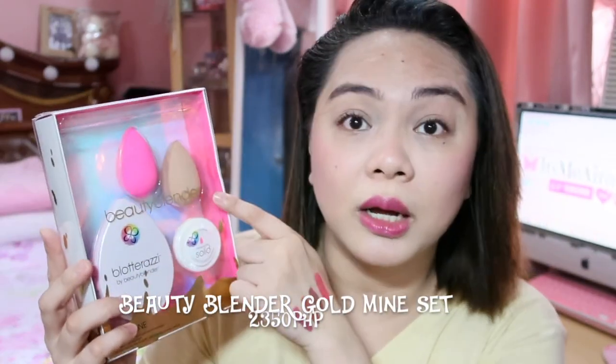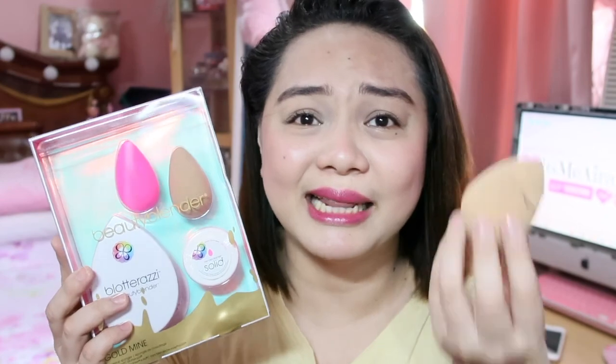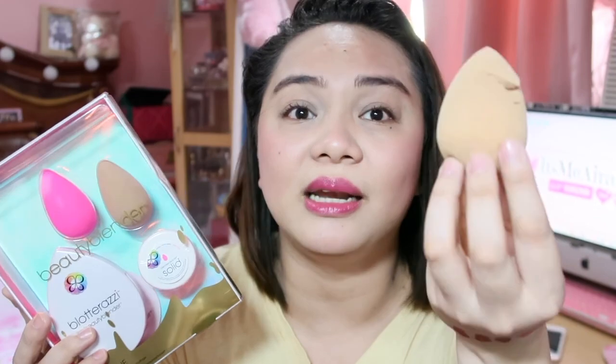I also got the Beauty Blender Gold Mine — you get two Beauty Blenders: one regular and one mini, plus a Blender Cleanser Solid. I didn't have the pink or nude color yet, so I'm happy. My old Beauty Blender — originally light pink — turned a weird color because I didn't know how to clean it properly. I tried shampoo and it didn't work — it just got ruined. You really need to use the actual Beauty Blender cleanser.